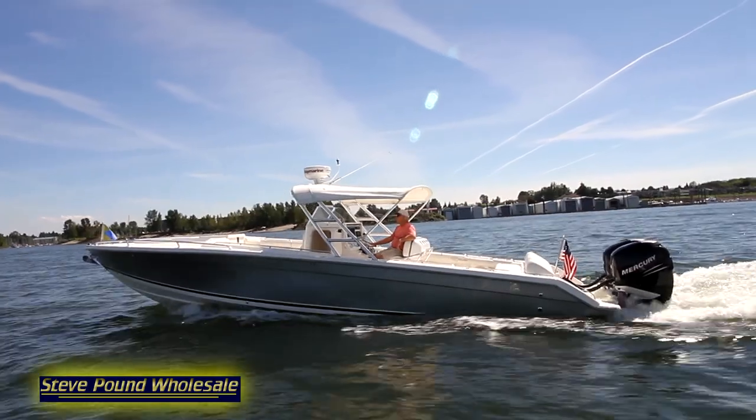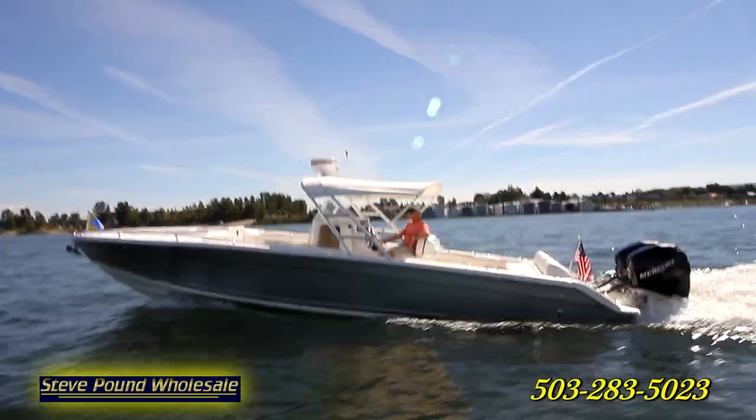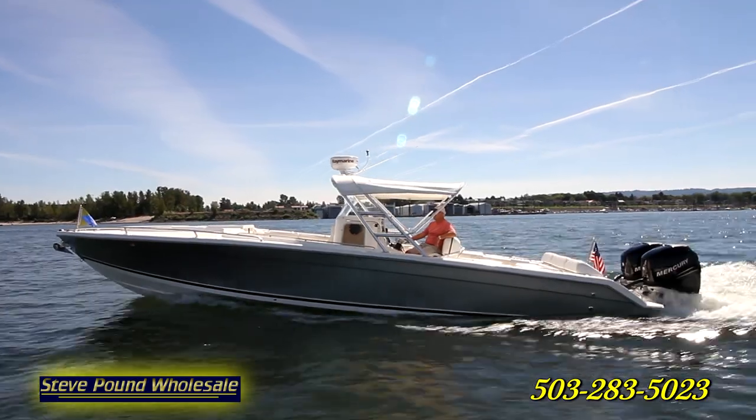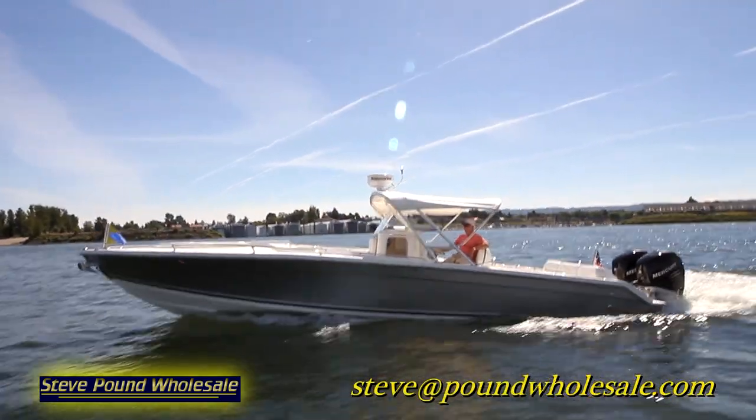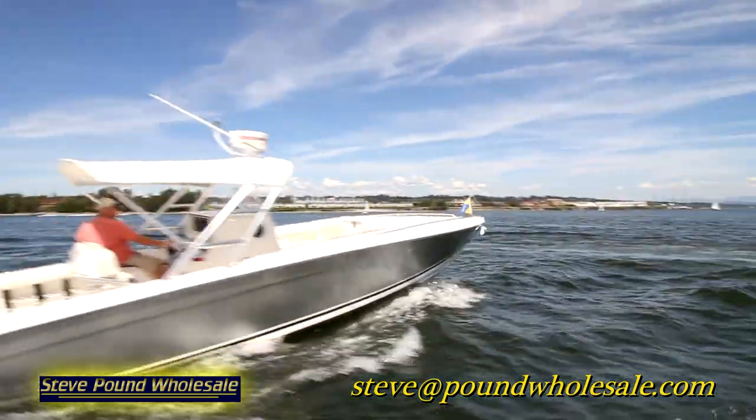Thank you for taking a look at our vessel. If you have any questions, please feel free to call us at 503-283-5023 or email me personally at steve at pound wholesale dot com.